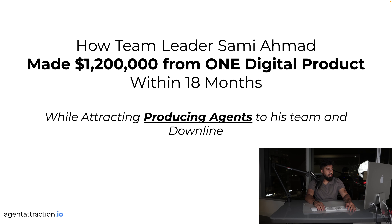Six-figure months are awesome, but the big thing is really producing agents coming in and partnering with you in your downline. This model doesn't only work for downlines — we've had people use it for local teams, picking the cream of the crop, and independent brokerages. Recruiting and attracting agents is a process, and I'm going to show you the right way.